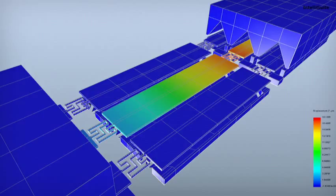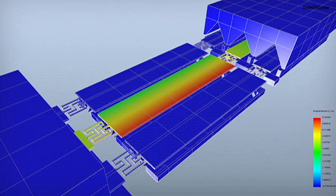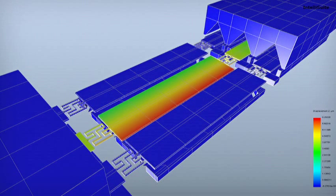The MEMS mirror is able to rotate on two axes: the major axis, which controls port switching, and the minor axis, which provides for power adjustments.